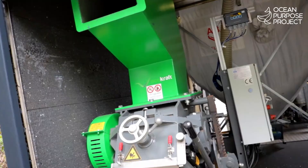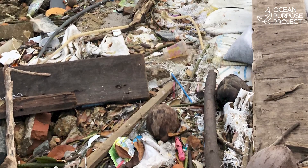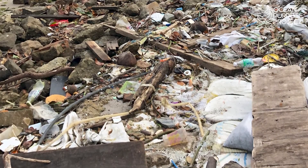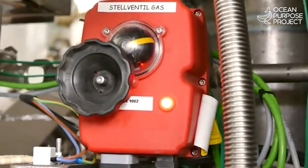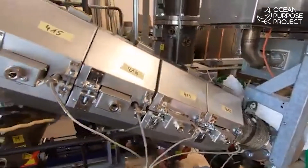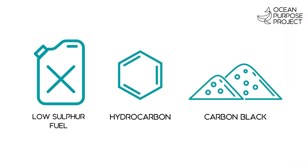Here's how it works. Each mobile PTF unit collects and shreds about 2 tonnes of unsorted ocean plastic daily. We turn all that waste plastic into products through a process called pyrolysis — the process of combustion in the absence of oxygen to convert plastic waste into fuel and other products.